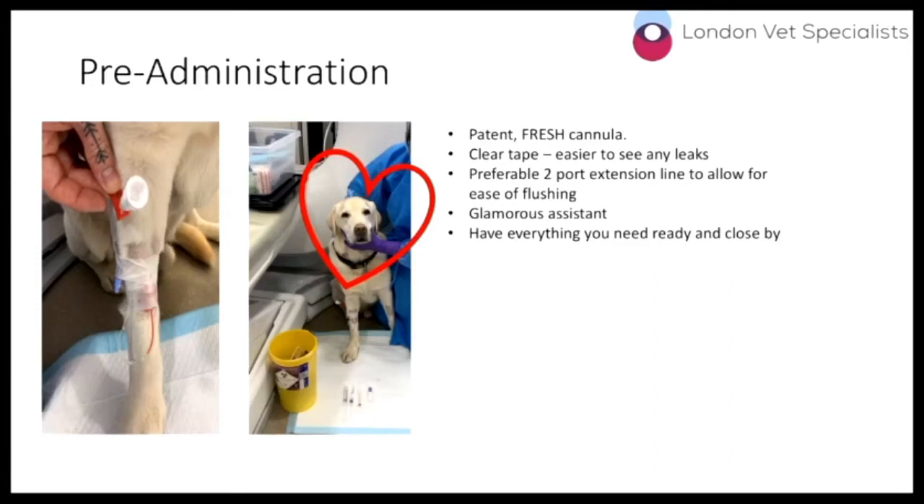For pre-administration, you need a patent fresh cannula. Even if a hospitalised patient already has a patent cannula, I will still place a new one before administering chemotherapy — it's a personal choice but makes me feel safer. We use clear white tape to ensure we can see any leaks. Preferably use a two-port extension line to allow ease of flushing. You will need an assistant — please don't give chemotherapy on your own — and have everything you need ready and close by.